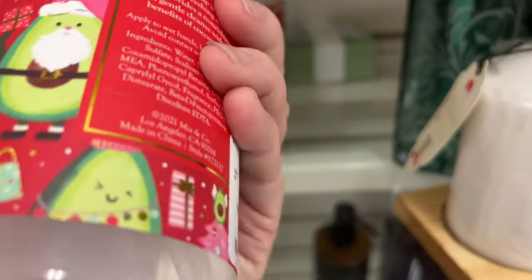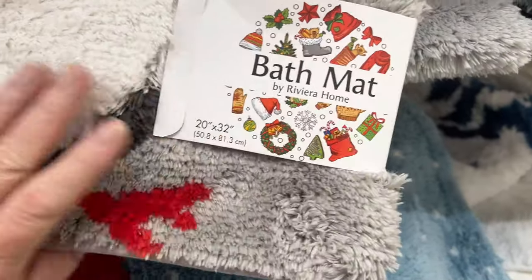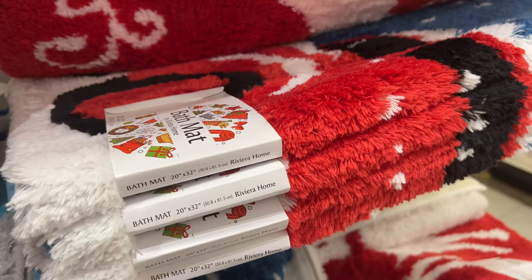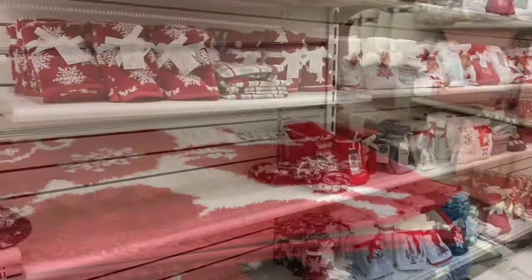I don't understand the avocado — 'Avo Merry Christmas' — I think it's supposed to be like 'have a Merry Christmas' but with 'avo' instead. They've got some bathroom rugs in stock now; they were hard to look at because they're all folded in half and the picture on the tag was not what the carpet was, but they had a good variety.